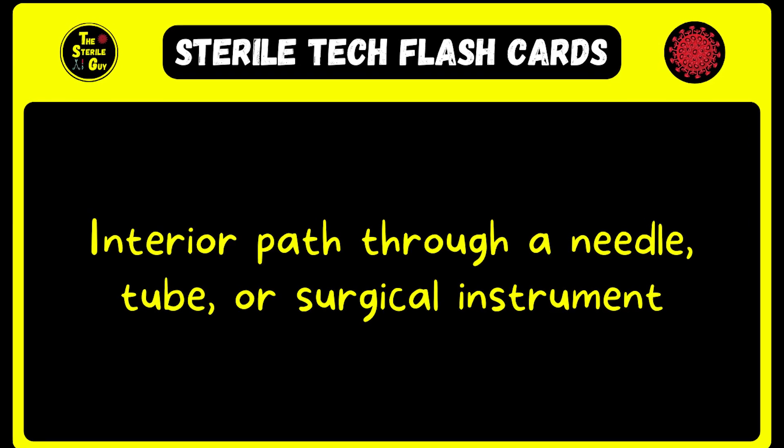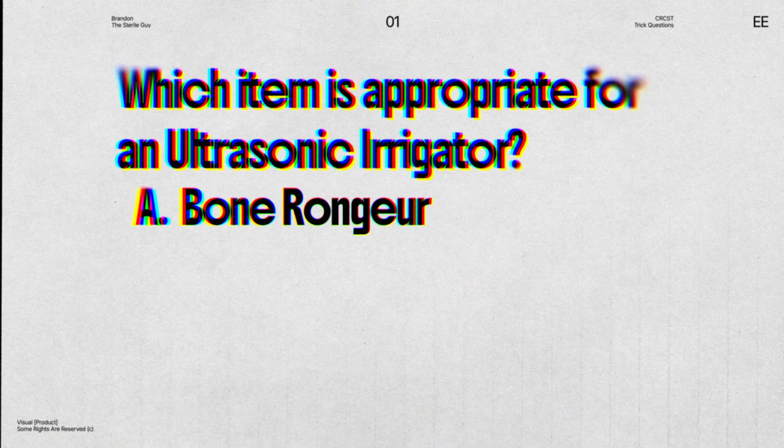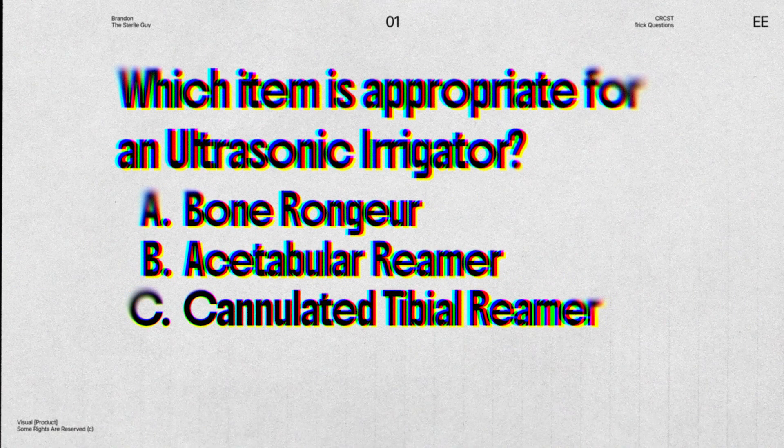Here's an example. It's one thing to answer a definition, and another to understand how that definition applies in real time. Here's a flashcard with the term 'lumen,' defined as the interior path through a needle, tube, or surgical instrument. You can study this flashcard over and over and know the definition by heart. But what if you're asked: 'Which item is appropriate for an ultrasonic irrigator?' — A: bone ranger, B: acetabular reamer, C: cannulated tibial reamer, or D: bone hook? You might know the lumen definition inside and out, but if you don't truly understand what it means, the answer of C with the word 'cannulated' might go right over your head — cannulated being another term defining a lumen. Questions want to make sure you truly understand the concepts, not just the memorized definition.